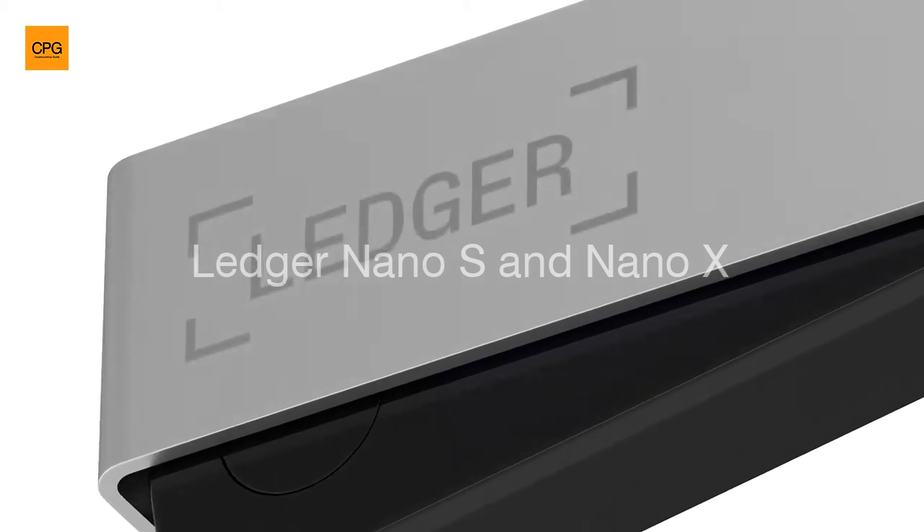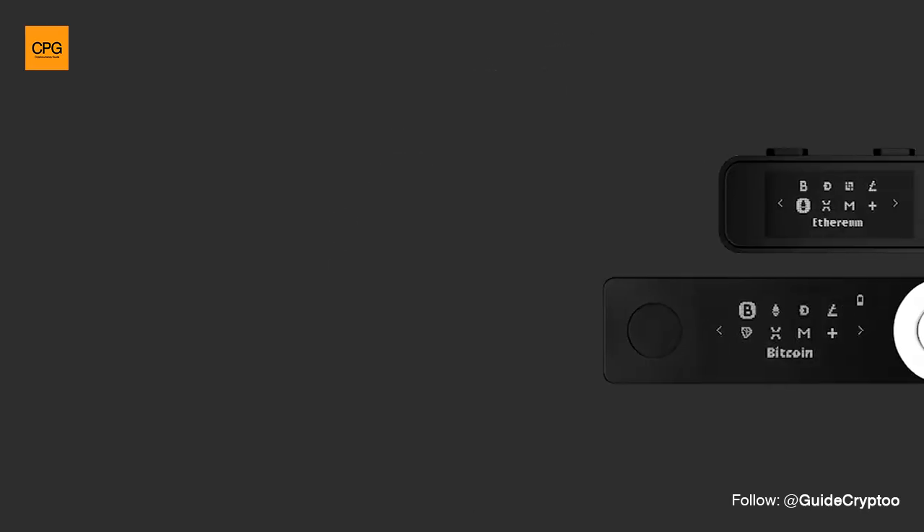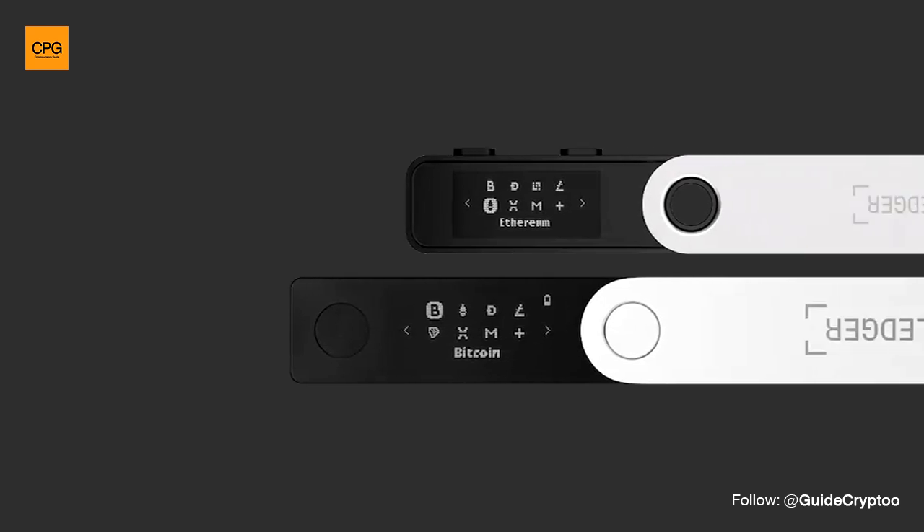Ledger Nano S and Nano X. These are popular hardware wallets that store private keys offline on a physical device, providing enhanced security.